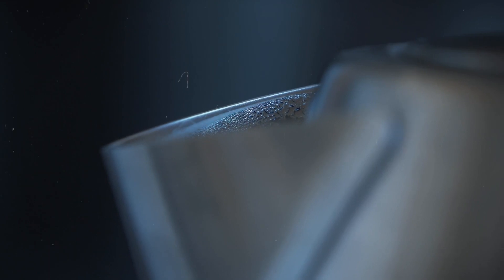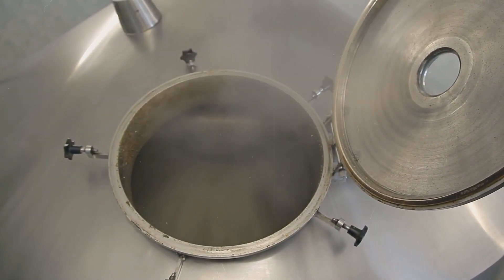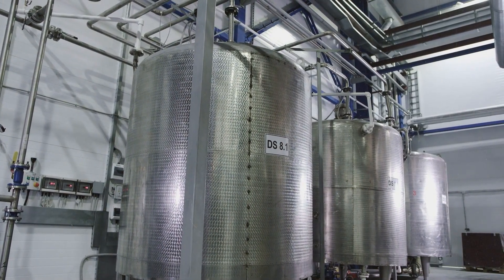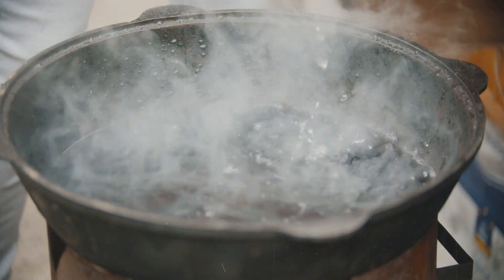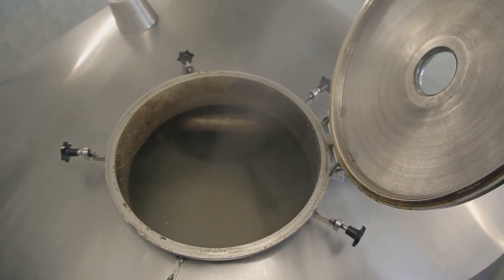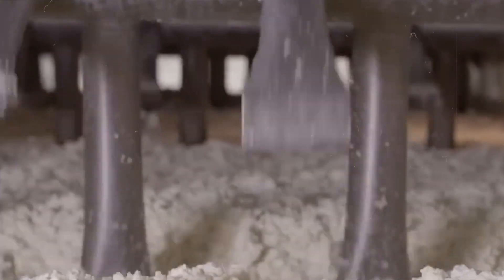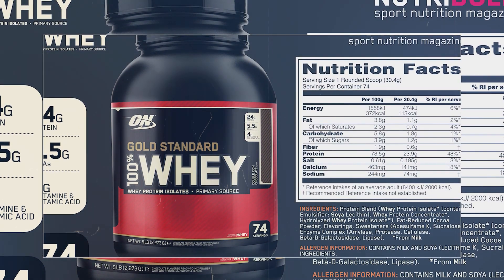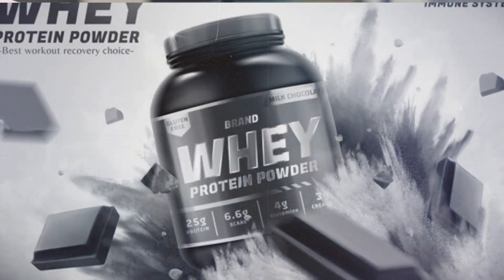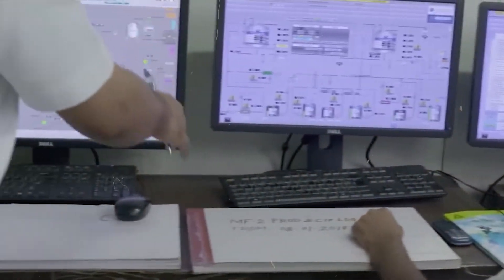The evaporation process is where things really start to heat up — quite literally. But it's not as simple as just boiling off excess water; the process is carefully controlled to protect the delicate proteins. Large evaporators heat the concentrated whey under specific conditions, gradually removing water while preserving the protein structure and nutritional value. During evaporation, the liquid becomes thicker and more concentrated as water turns into vapor, leaving behind a protein-rich substance. This step is critical for creating a product that can be easily dried into powder form.